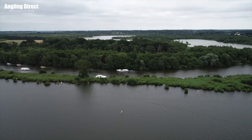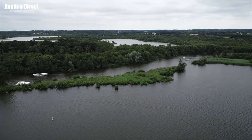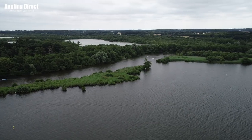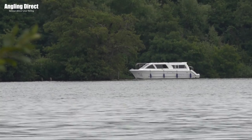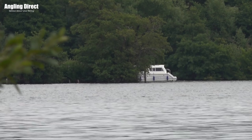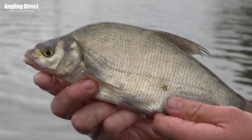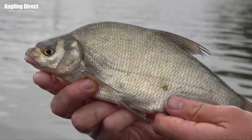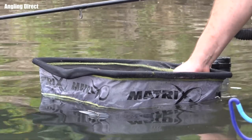Now, the broads themselves — there's absolutely loads of them, connected with a series of river systems as well, so there's a serious amount of water that you can fish. Whether you find yourself on a broad or a river, the fish that you're targeting is quite important. For this time of year, I would say perch, roach, skimmers, and bream are your main target species. Obviously there's a whole host of other freshwater species in here, but they can be quite tricky, so unless you're specially targeting those, stick with the ones we've just mentioned.